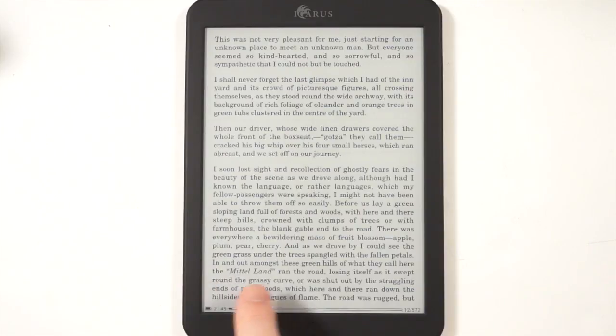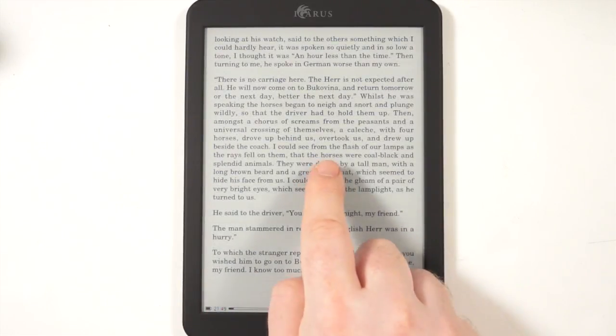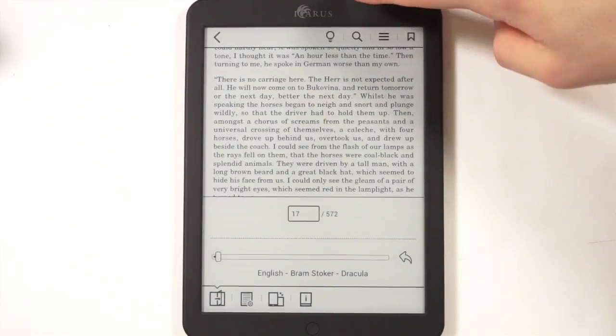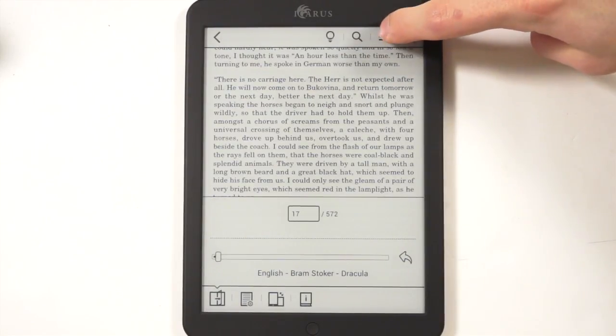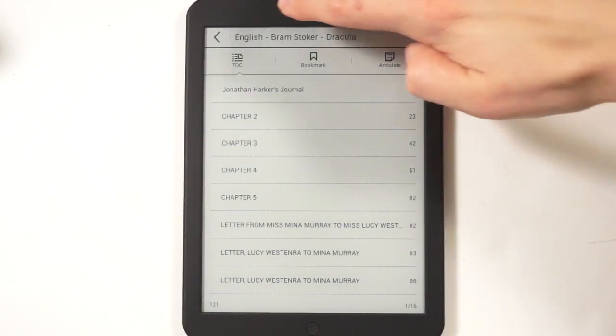Reading is done via page turns, and with an 8-inch e-reader, it fits a lot of text on the screen. There are several options up top: light, search, and drop-down menus for additional settings, as well as bookmarks and annotate.